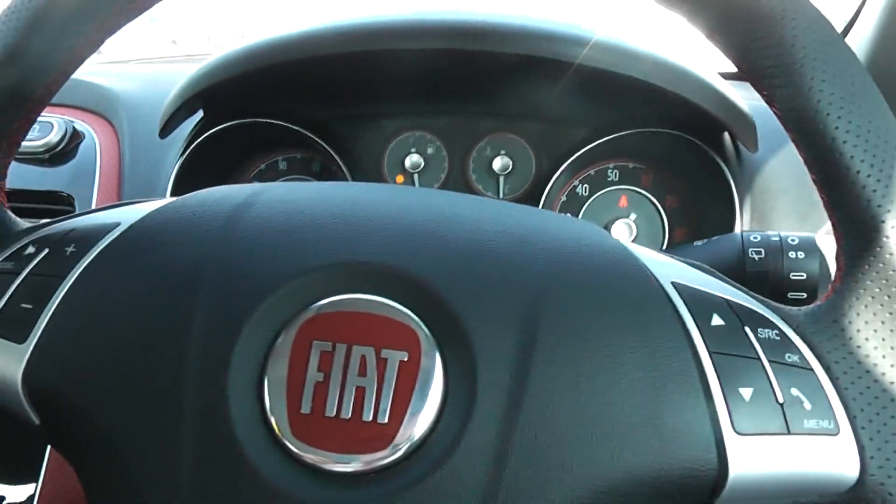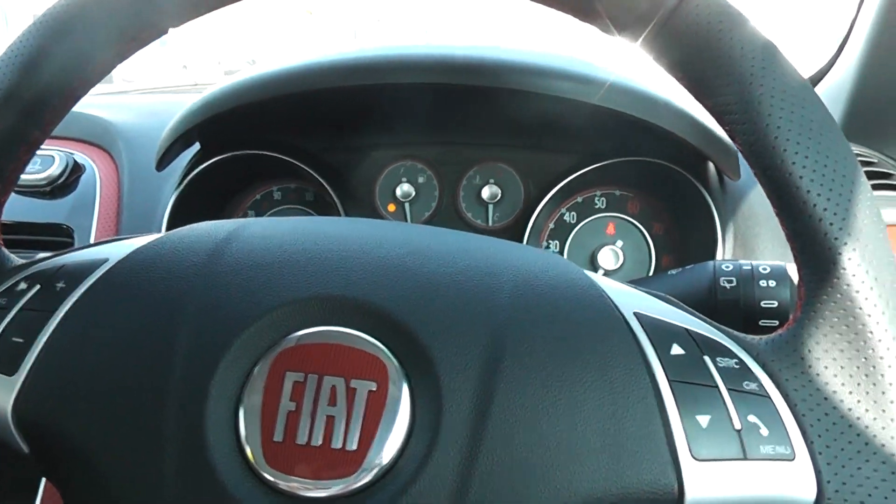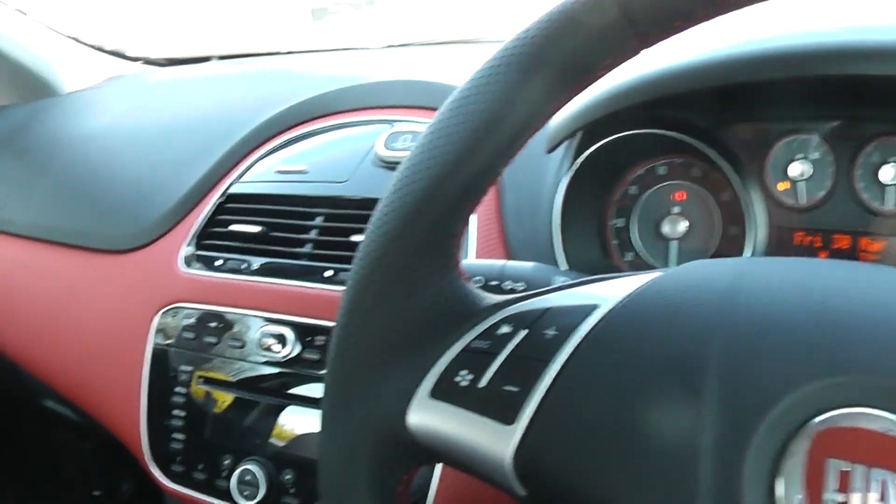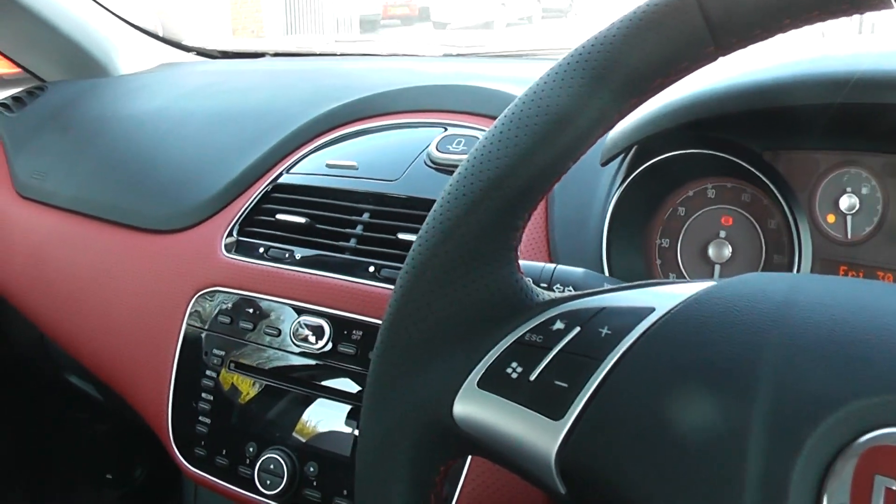It comes with air conditioning, front electric windows, electric mirrors, remote central locking, and a multifunctional steering wheel. It's got absolutely everything you could possibly hope for.